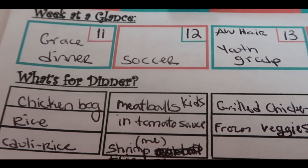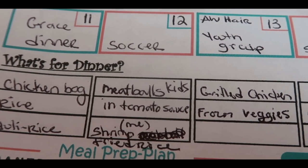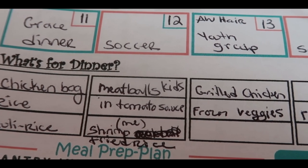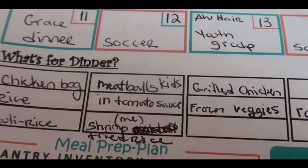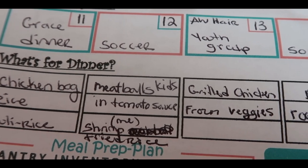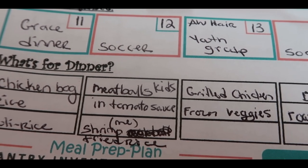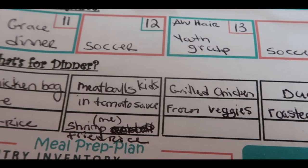Monday night we're going to have chicken bog with rice. That is definitely not a keto low-carb meal, but if I serve it over cauli rice for me — I haven't made chicken bog ever, truthfully. But it was something that my son and his girlfriend wanted to have. It is definitely a southern dish. I've eaten it many times but I've never made it, so we're going to make that on Monday night.